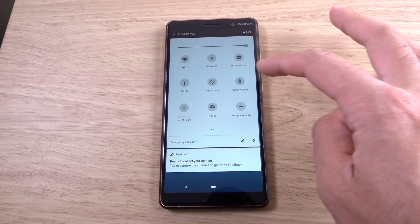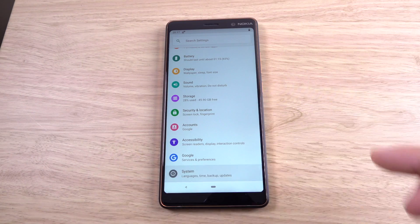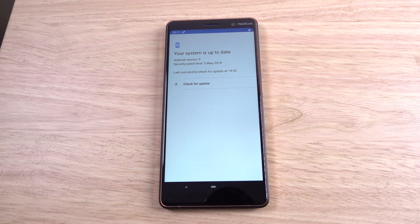The settings also looks pretty fresh — you can see it's more colourful now. Before you go into the system, you can see we have the system update here. It says Android patch level of May 2018, so that's very up to date.